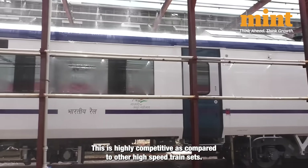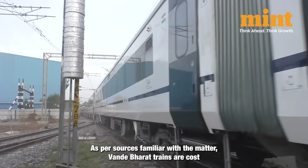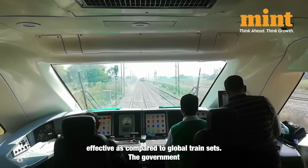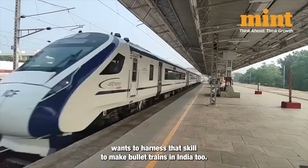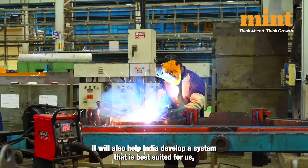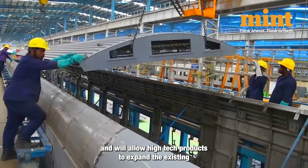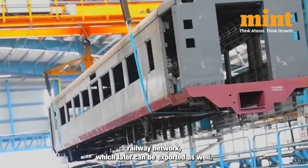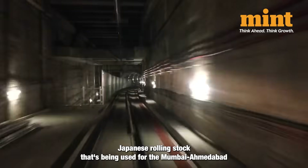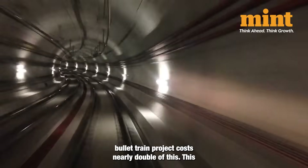This is highly competitive as compared to other high-speed train sets. Vande Bharat trains are cost-effective compared to global train sets, so the government wants to harness that skill to make bullet trains in India too. It will also help India develop a system best suited for us, allow high-tech products to expand the existing railway network, and later be exported as well. The Japanese rolling stock being used for the Mumbai-Ahmedabad bullet train project costs nearly double of this.